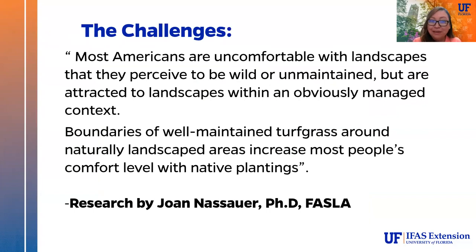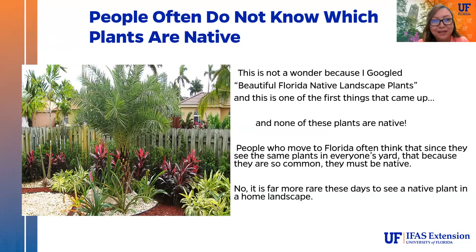One of the challenges is that most Americans are uncomfortable with landscapes they perceive to be wild or unmaintained, but are attracted to landscapes within an obviously managed context. This is why you may get pushback from HOAs — people are very comfortable when they have borders of well-maintained turf grass around a naturally landscaped area. Research by Dr. Joan Nassauer, a fellow with the American Society of Landscape Architects, supports this. Another issue is that people often simply do not know that plants are not native.